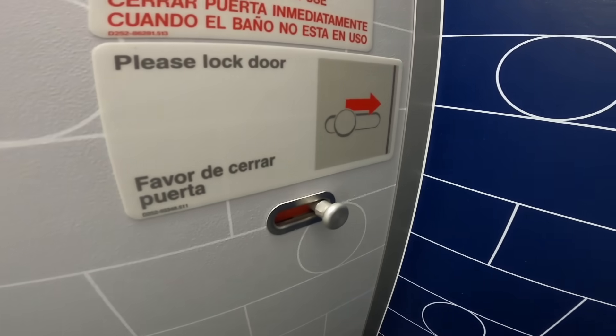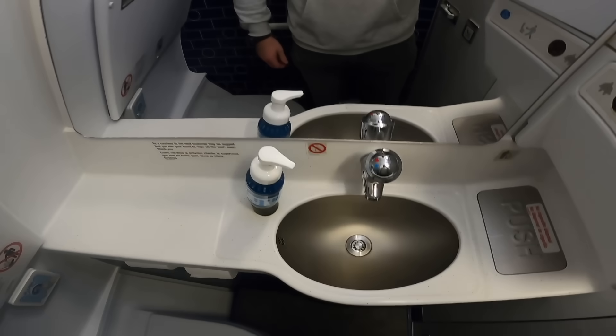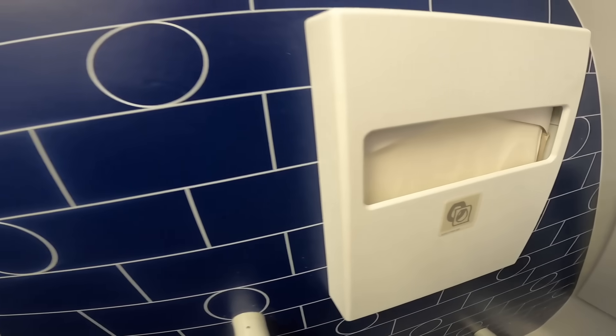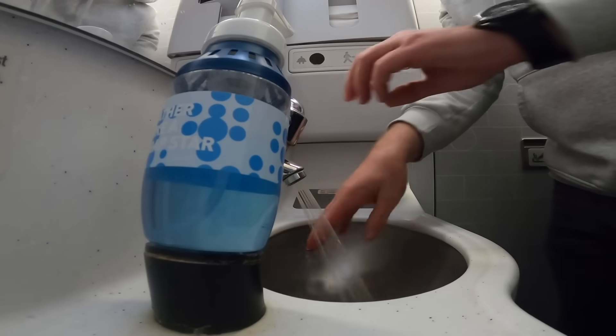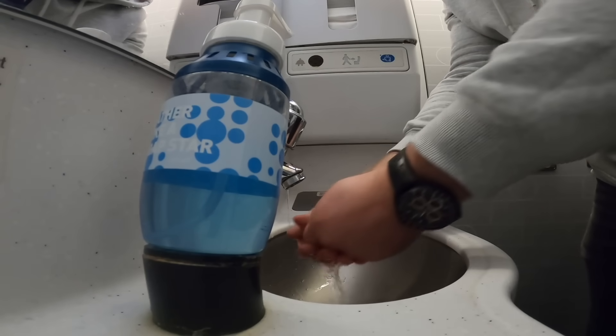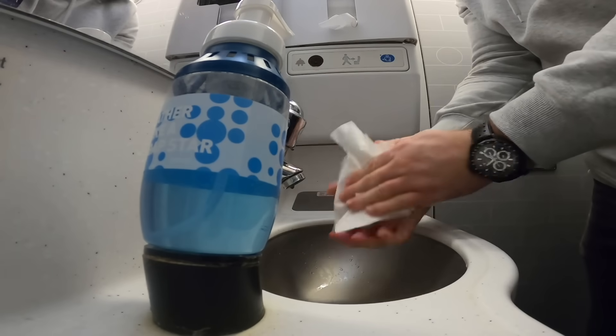With dinner service out of the way, let's head to the loo for a review. There's only one business class loo at the front of the cabin. Having just one loo for all Mint passengers turned out to be absolutely fine. The loo is clean but not stocked with any premium amenities. I can't say it's really much different to an economy bathroom, but hey, it does the job.